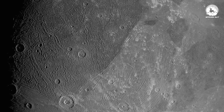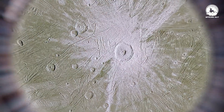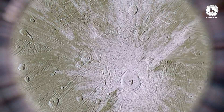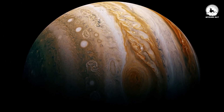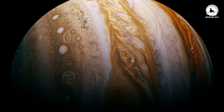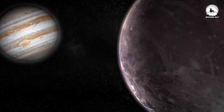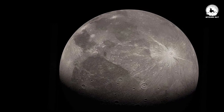Ganymede's composition reveals that it is composed of 50% rock, with the remainder being water and trace amounts of metals and other ices. This aligns with classical mythology, where Jupiter — or Zeus in Roman mythology — claimed Ganymede as a cupbearer for the gods, which seems fitting given Ganymede's substantial water content orbiting Jupiter.